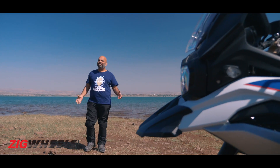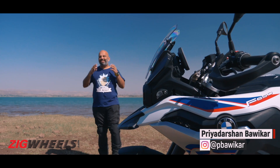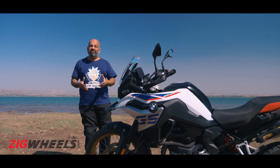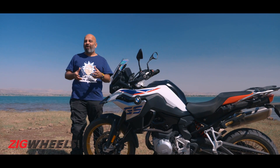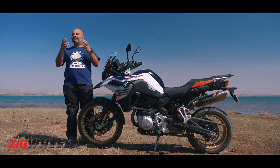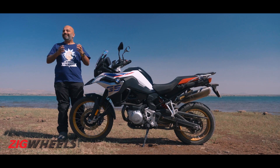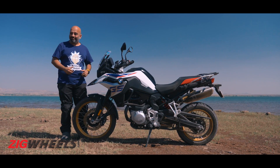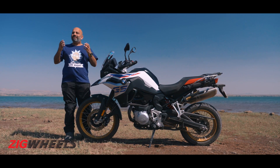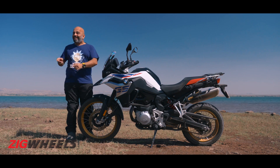BMW Motorrad knows a thing or two about big adventure motorcycles. Their R1250GS is known around the world as a continent crusher, and they've even taken a stab at small capacity adventure bikes with the G310GS. But as they say, the middle child of the family is the more sensible one. In BMW Motorrad's adventure family, the F850GS is their new middle child. So, is it more sensible than the bigger GS? And does it do enough to take on our absolute favourite in this mid-capacity adventure segment, the Triumph Tiger 800 XCX?